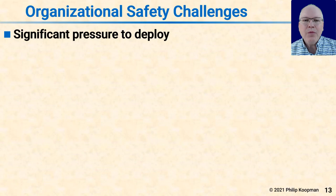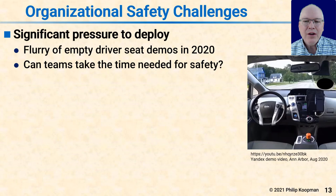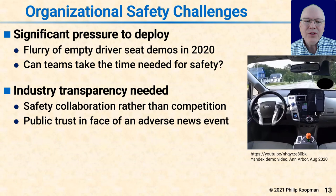There are also organizational safety challenges. There is significant pressure to deploy. In 2020, especially late 2020, we saw a big flurry of empty driver's seat demos of varying degrees of readiness for actual production. It's hard to believe that flurry of demos had no relation to end-of-year pressure to report progress. The question is: can teams take the time needed for safety if they're under schedule pressure, and will they be able to push back if they're not ready and get as safe as they need to be despite the realities of funding and schedules?